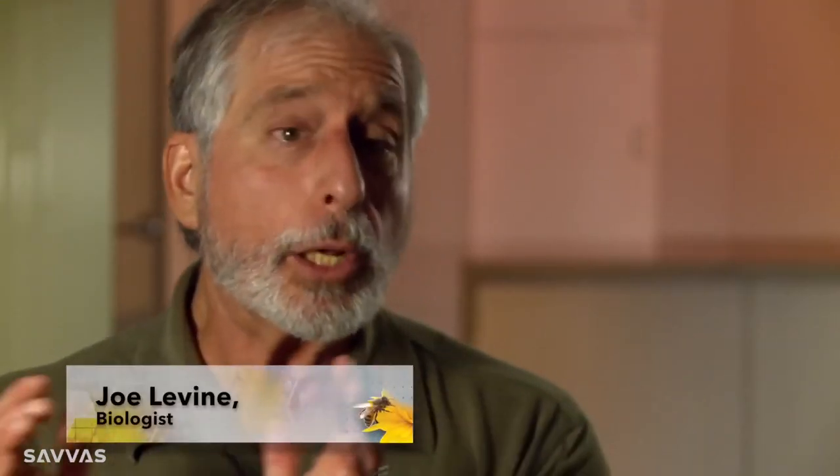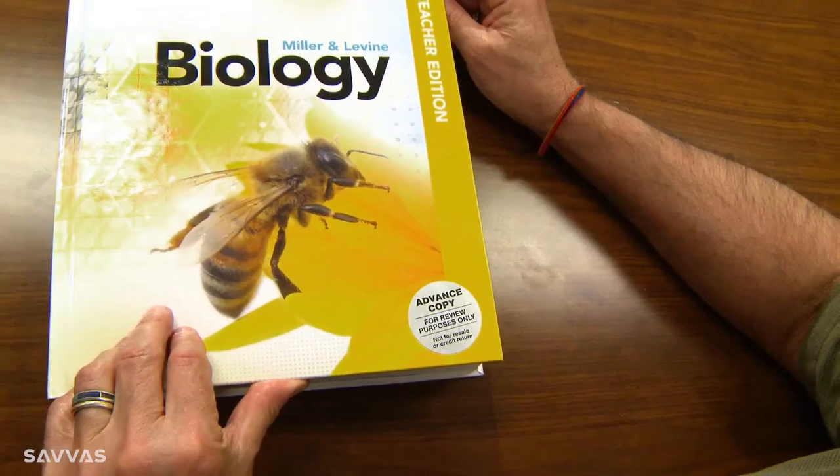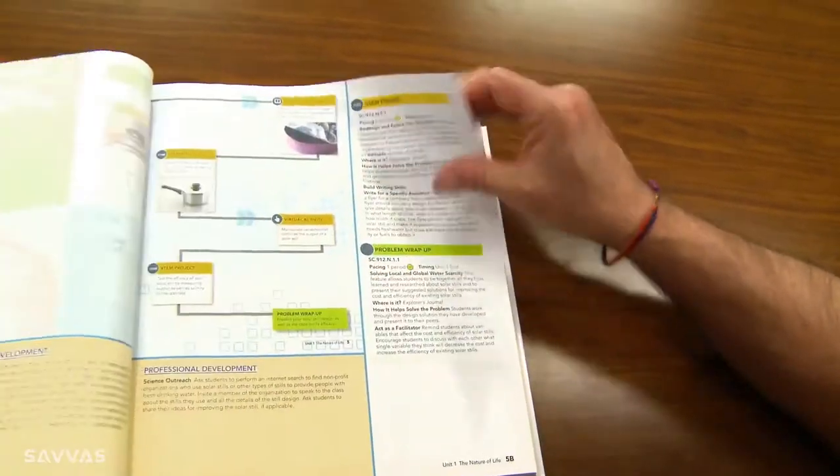We decided this time around to open and close each chapter with what we call a case study. And interestingly, these grew out of what had been in our previous edition under the title Chapter Mysteries. The case studies are designed to be much broader, address much larger issues, and be open-ended.